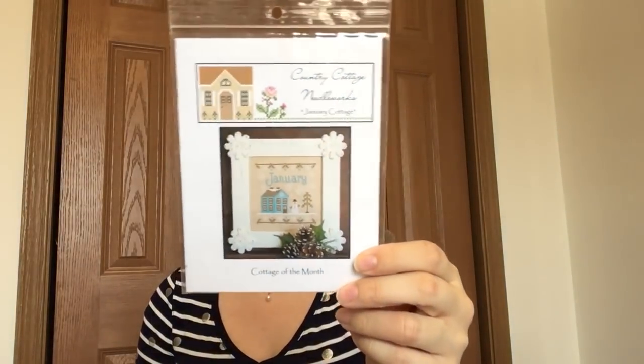Both of those are partial finishes but I'm counting them as finishes because they are their own charts. These next two were sort of unintentional — kind of spur of the moment. I just decided I wanted to restart this one, which is my Country Cottage Needleworks Cottages of the Month, January. A couple of videos ago I told you I had decided to stop stitching them all on one big piece of fabric because I wasn't happy with it. So I stopped and cut up a bunch of new fabric to stitch them all individually.